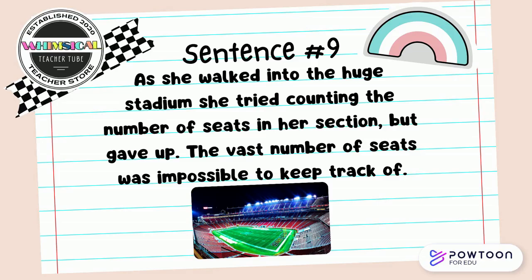As she walked into the huge stadium, she tried counting the number of seats in this section but gave up. The vast number of seats was impossible to keep track of. Discuss with your partner — what synonym pair do you see?